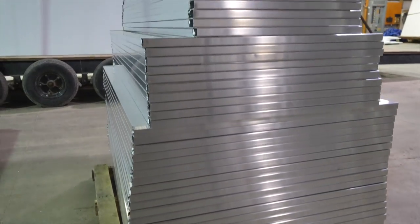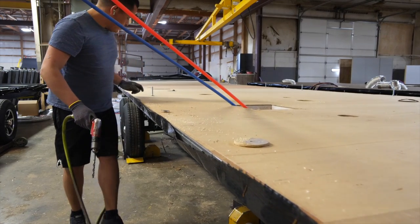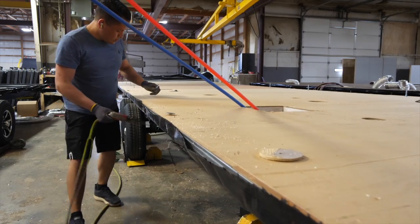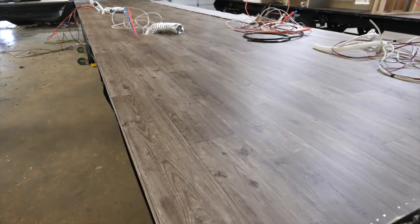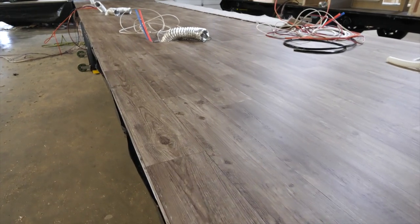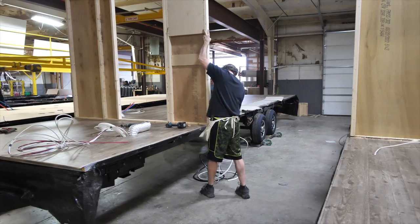Next, our aluminum cage construction begins. Every Vibe has a half-inch plywood decking laminated floor. After the interior walls are constructed, they are secured to the one-piece floor with the top layer being our extra-thick, durable linoleum flooring, maximizing the durability of your Vibe.